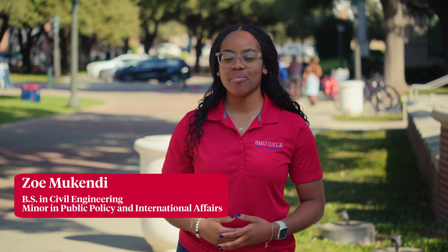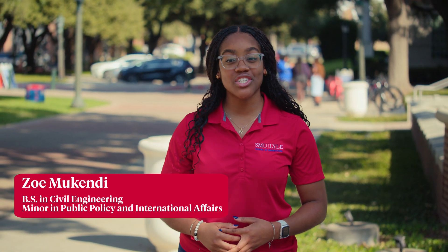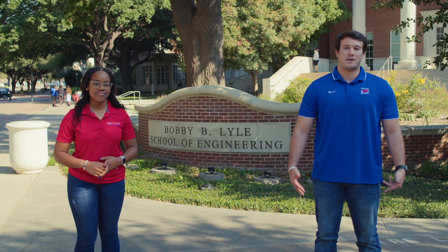Hi, my name is Zoe Mukendi and I'm a junior here at SMU studying Civil Engineering with a minor in Public Policy and International Affairs. I'm Garrett Madison. I'm a PhD student in the Mechanical Engineering department. I graduated here with my Bachelor's of Science in Mechanical Engineering and my Bachelor's of Science in Mathematics in the spring of 2023.